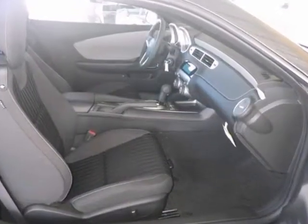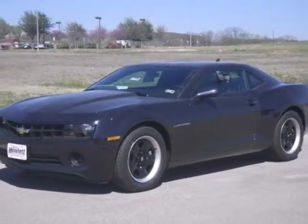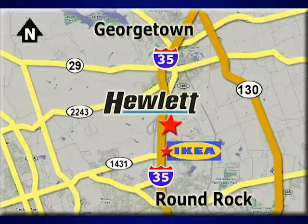You really need to see it in person. So stop in for a test drive today. At Don Hewlett Chevrolet Buick, we make it easy. We are conveniently located at 7601 South I-35 in Georgetown, Texas.